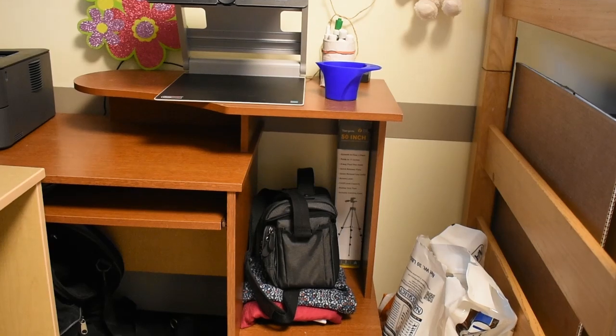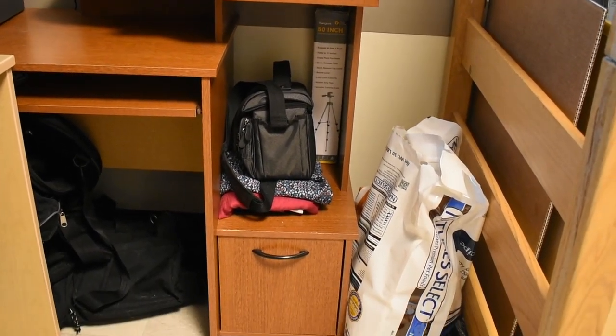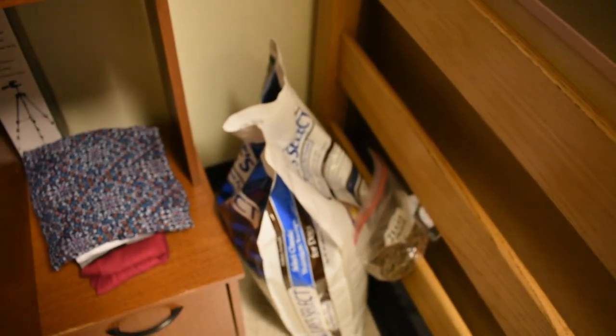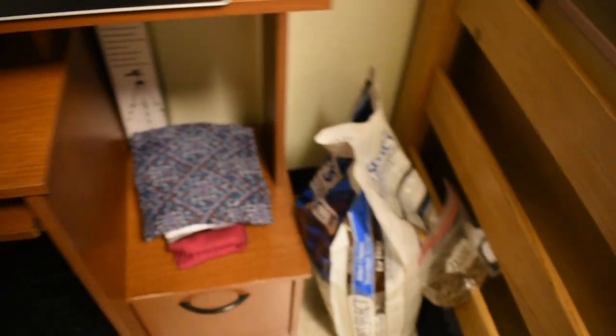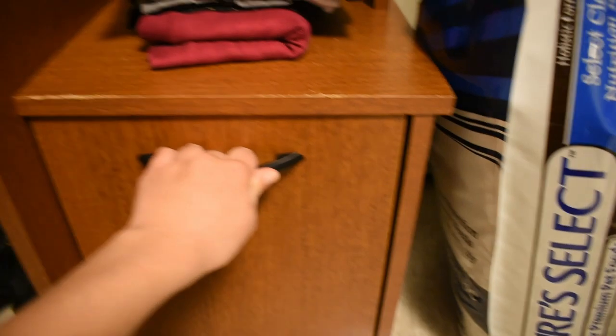Now back to my dog. I have her dog food here — it's a 30-pound bag of Nature Select, which is what worked for her from the Guide Dog Foundation. I've managed to squeeze it in between the desk and the ladder for my bed. Underneath my desk I have a small cabinet, and that's where I keep her dog boots in this pink bag.